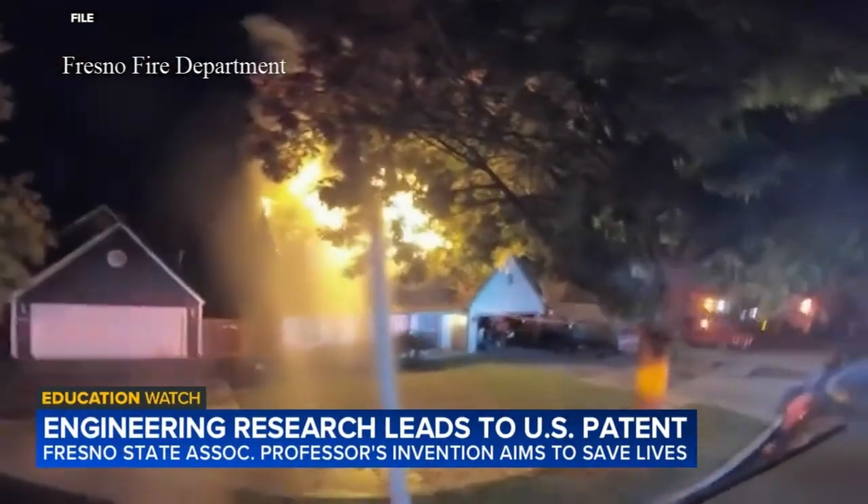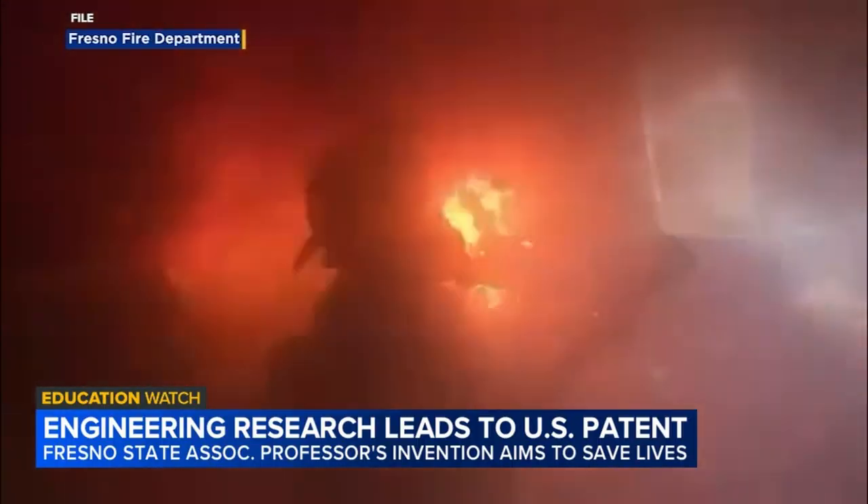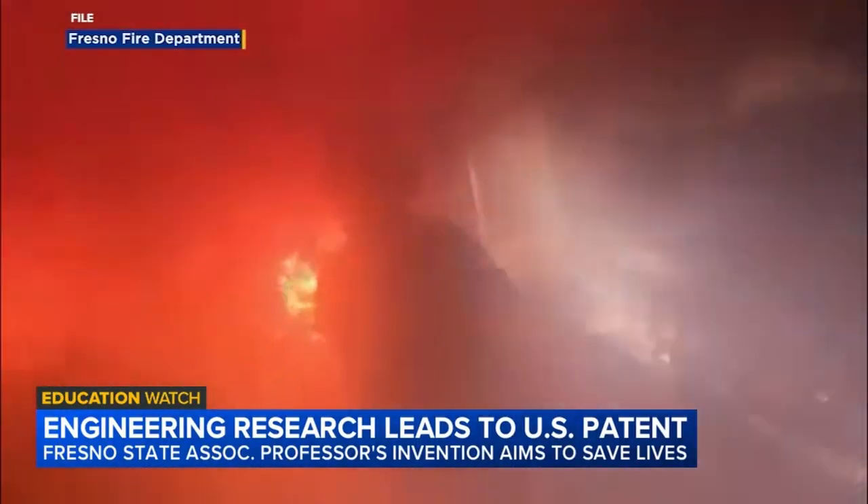Everybody out of the house! When someone is trapped in a burning home, every second counts. Firefighters can be up against large flames, heavy smoke, and extremely low visibility.